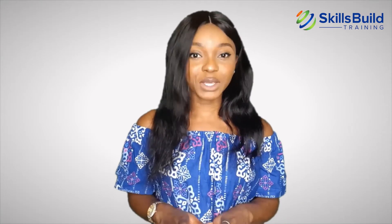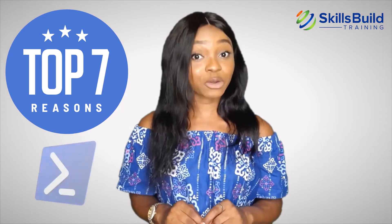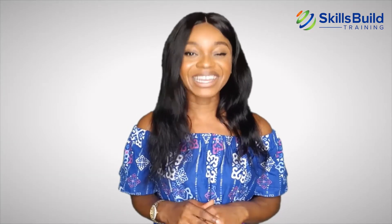Hi guys! In this video, you're going to discover the top 7 reasons you should learn about PowerShell. My name is Amanda, and this channel is all about showing you how to become a highly paid IT pro fast. Let's get started.